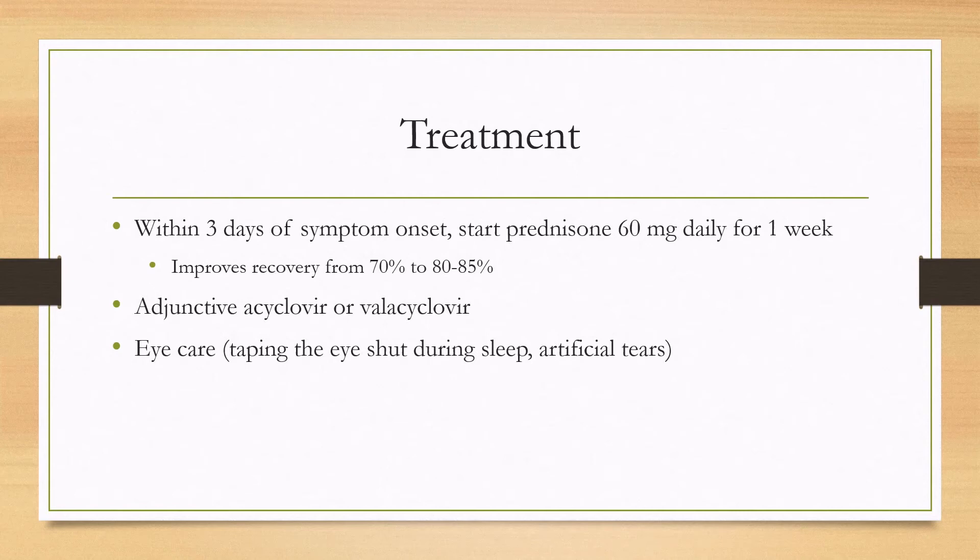You'll also want to focus on eye care, because the eye will dry out if you don't. Give the patient artificial tears both during awake and sleep time, and when they're sleeping you'll want to tape the eye shut.